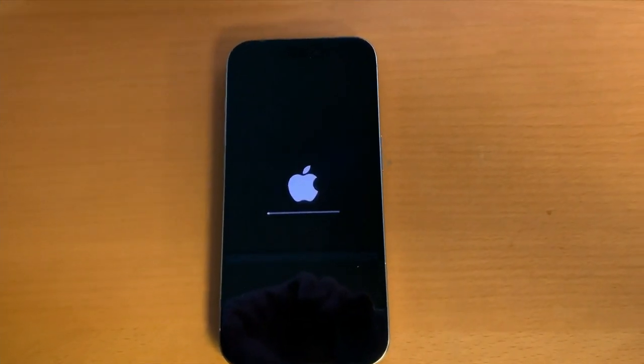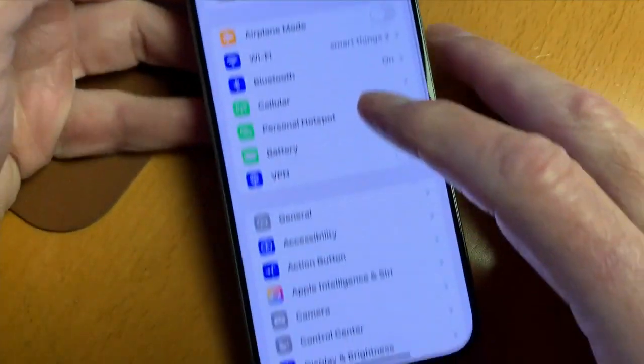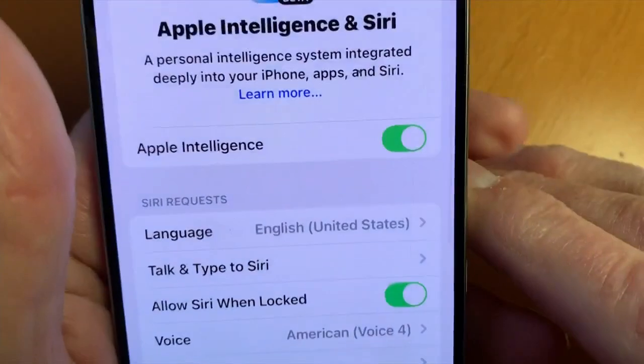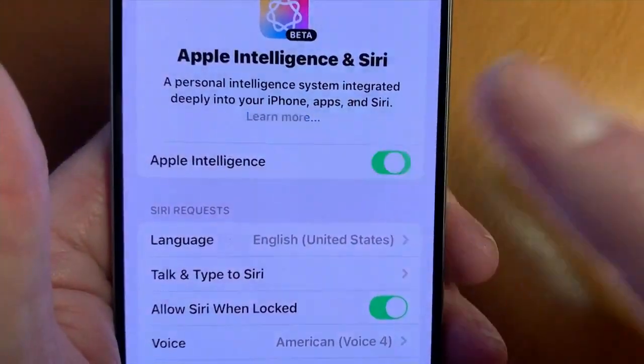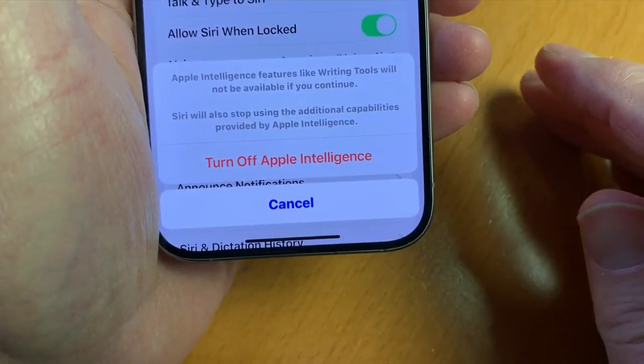Apple turned this on by default after the update, but you can turn it off. Go into Settings, down to Apple Intelligence and Siri, and toggle it off. You'll still have Siri, but the Apple Intelligence features will not work. So if you don't need Apple Intelligence, or you'll never use it, but you do need better battery life, you can turn it off.